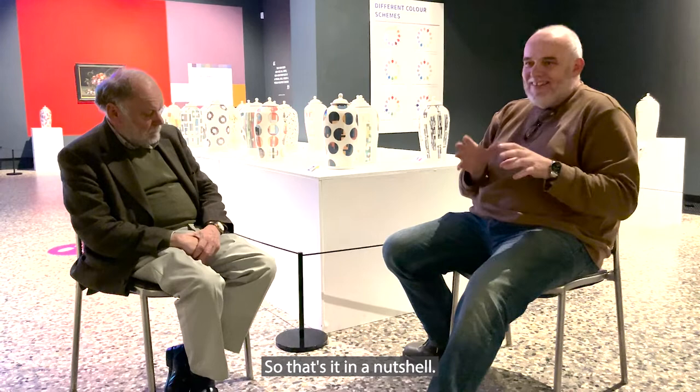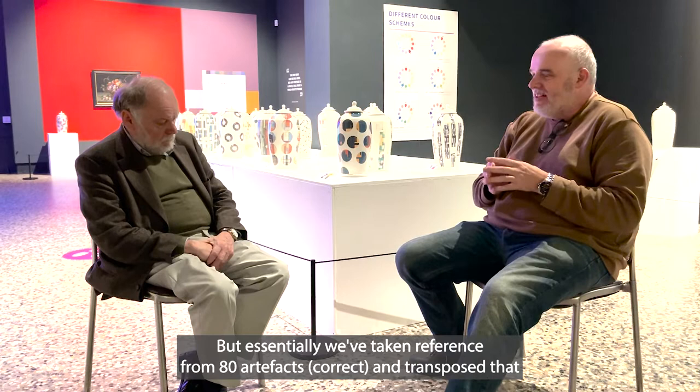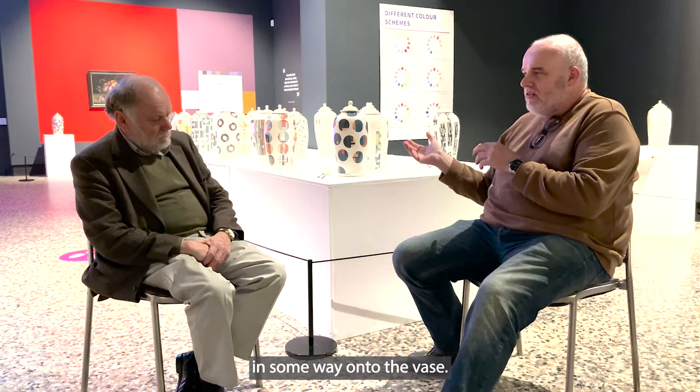That's it in a nutshell. Obviously there's a lot more detail than that, but essentially we've taken colour references from 80 artifacts and transposed that in some way onto the vase.